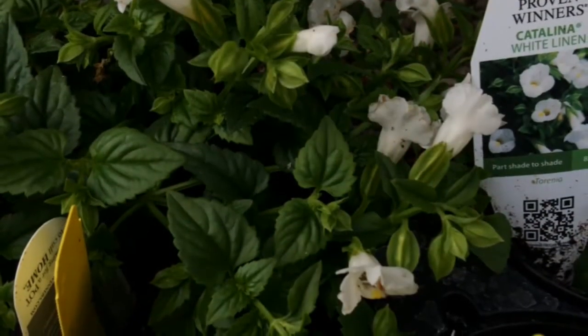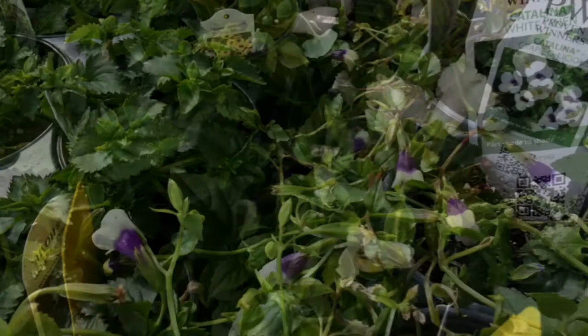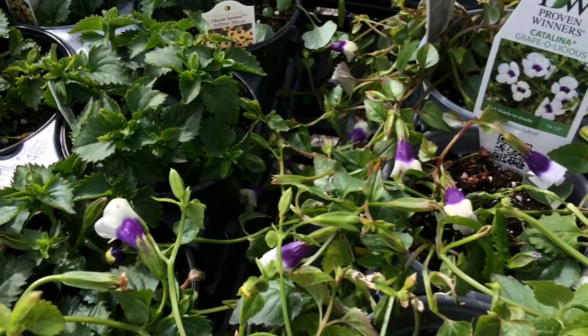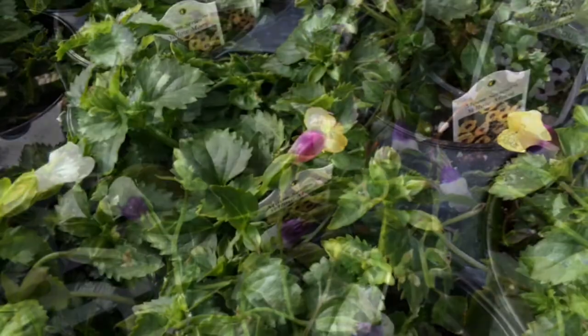Another couple of fun plants we like to recommend are wishbone flower, also known as Torenia, which is just a little bit different but it comes in pinks, whites, blues, even a yellow, and those can really lighten up some shady spots.